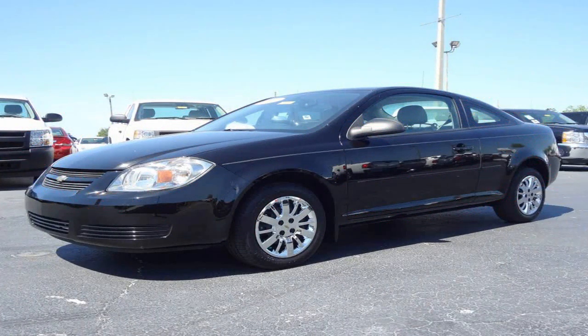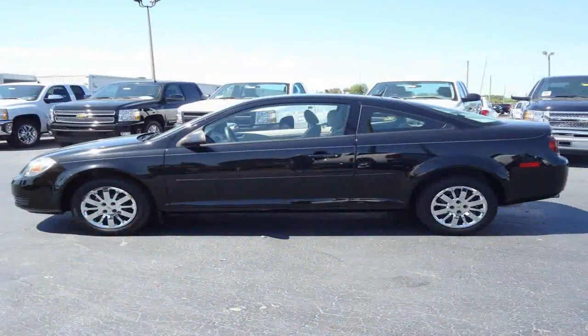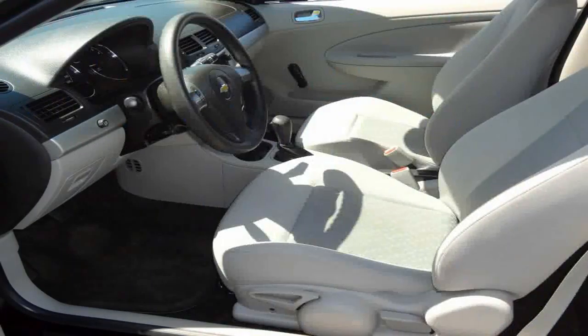Furman Chevrolet of Tarpon Springs with a 2010 Chevrolet Cobalt. This vehicle has an Ecotec 2.2 liter inline 4 and an automatic transmission. Clean CarFax, no accidents or damage reported, and this is a one owner vehicle.